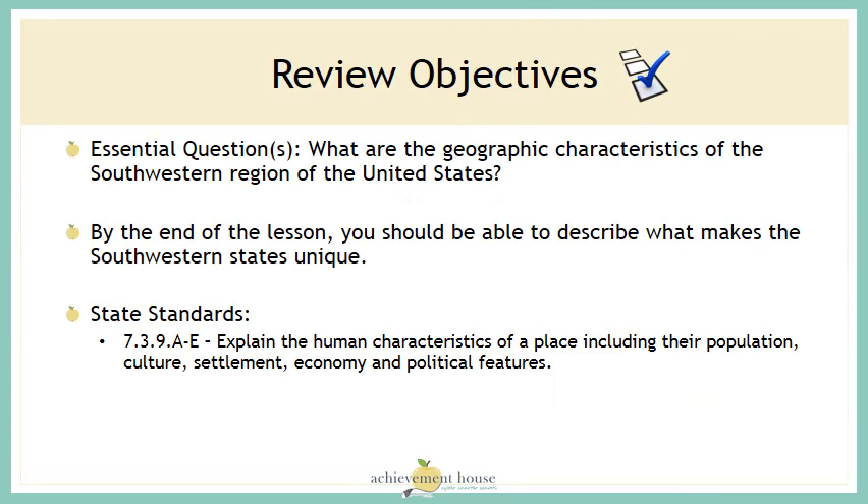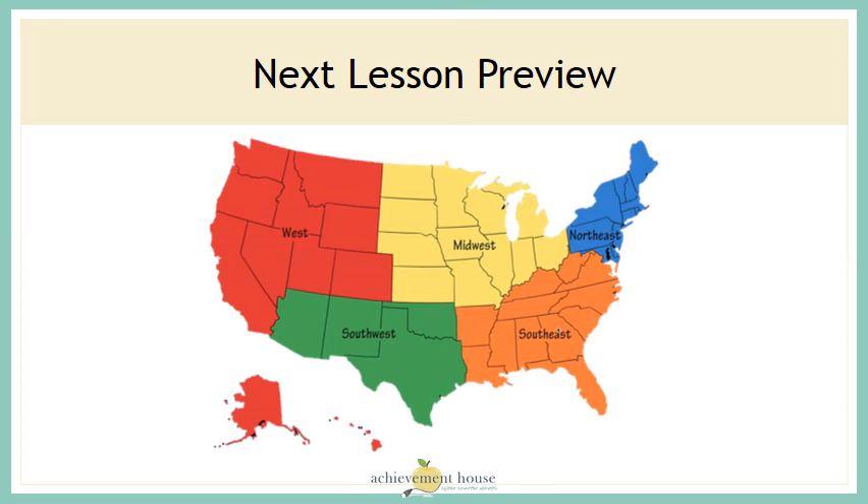You should now be able to describe what makes the southwest states unique. In our next lesson, we'll travel to another region of the United States.